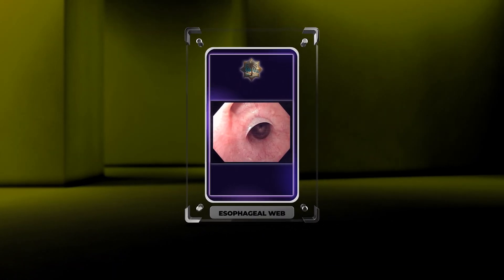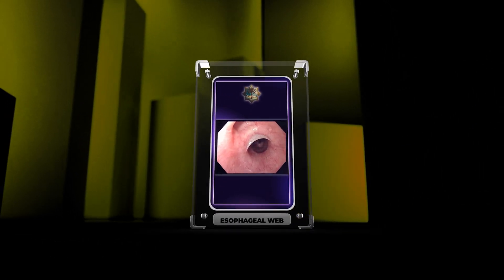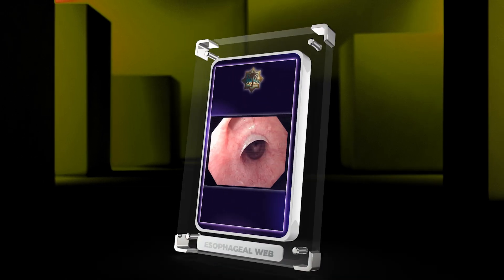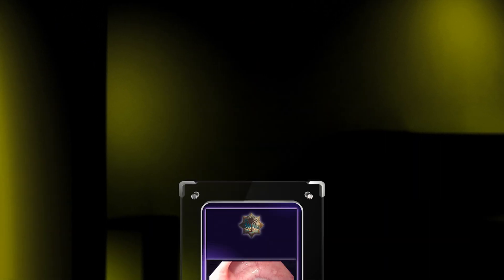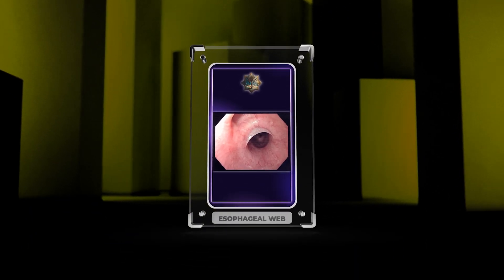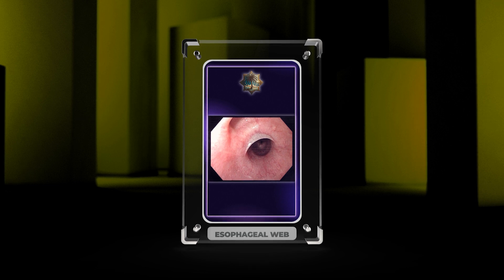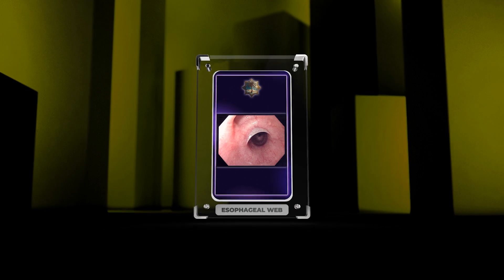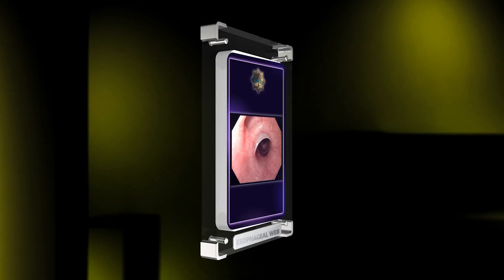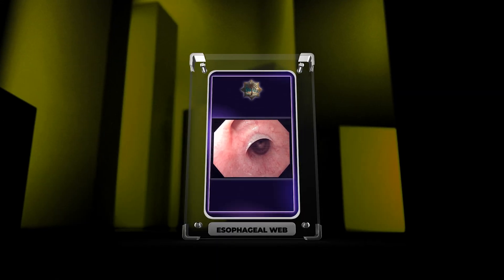Welcome, medical students, to today's lecture on the fascinating topic of esophageal webs. In this comprehensive session, we will delve deep into the intricacies of esophageal anatomy, dysphagia, Plummer-Vincent syndrome, etiology and pathogenesis, clinical manifestations, diagnostic approaches, differential diagnosis, complications, treatment options, prognosis and follow-up, molecular pathways involved in esophageal web formation, as well as radiological classification systems for esophageal webs. Let us embark on this journey together and expand our knowledge in the field of gastroenterology.